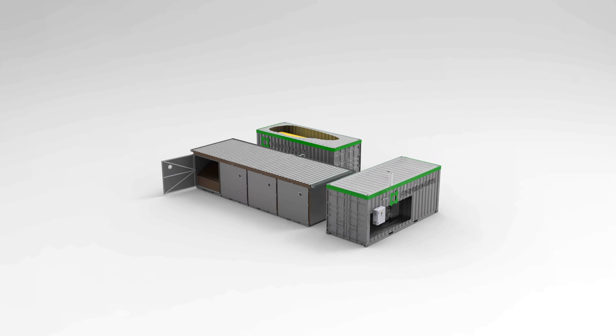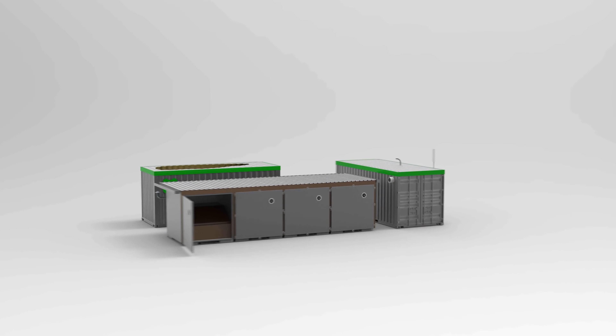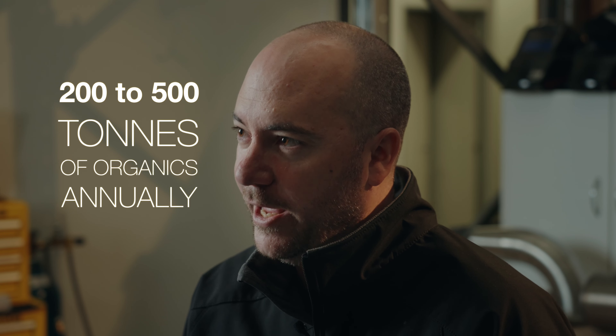The modular nature of this system means that construction is low impact and high speed. The units are built off-site, transported to your facility and assembled in only one or two weeks. The system has the capacity to process between 200 and 500 tonnes a year of organics.